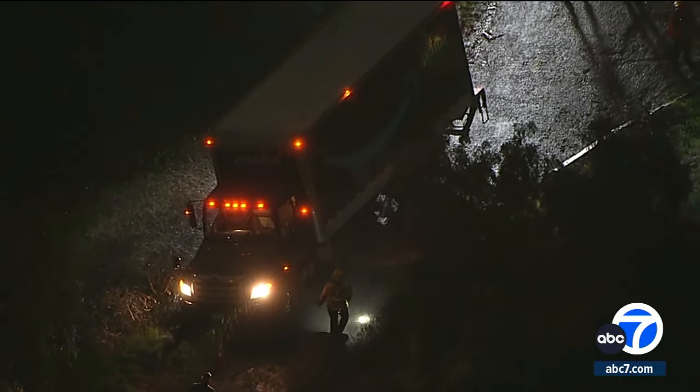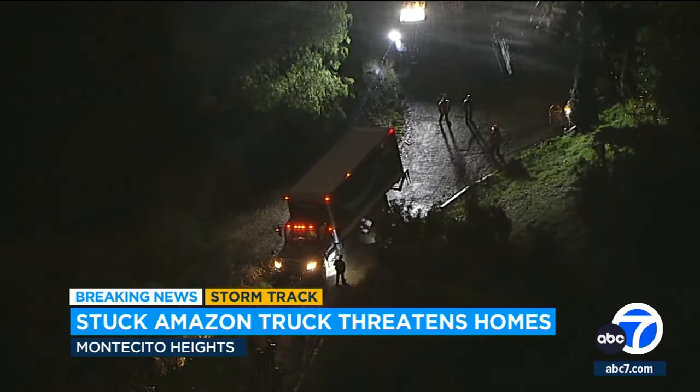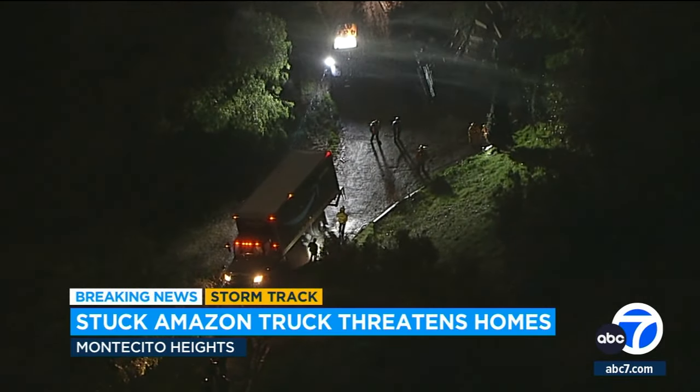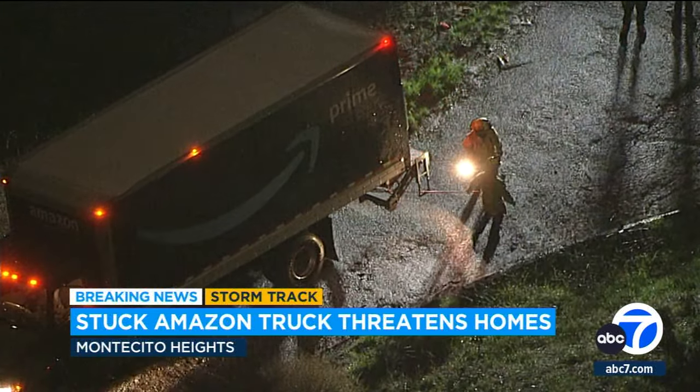We're having multiple impacts tonight. Take a look at this Amazon delivery truck stuck in Montecito Heights. First responders say the truck is precariously perched in soft soil on the side of the hill, threatening to fall onto a home below. Nobody's hurt, but heavy rescue crews are working to get that truck back on solid ground at street level.